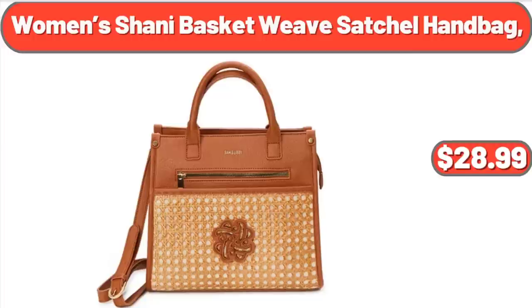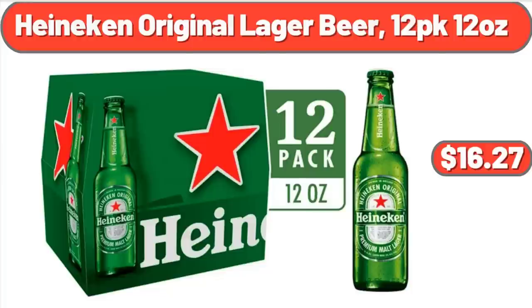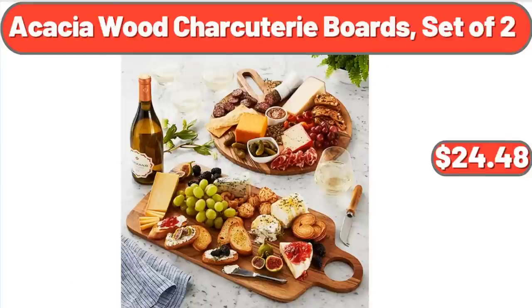Women's Sunny Basket Weave Satchel Handbag: $28.99. Floral Maxi Dresses for Women Ruffle Sleeve: $24.35. Heineken Original Lager Beer, 12 Pack 12 Ounces: $16.27. Acacia Wood Charcuterie Boards, Set of 2: $24.48.